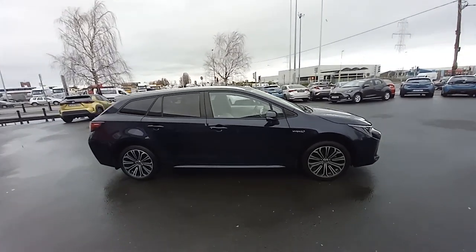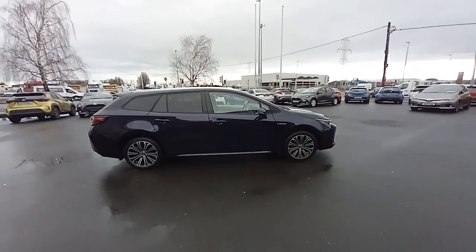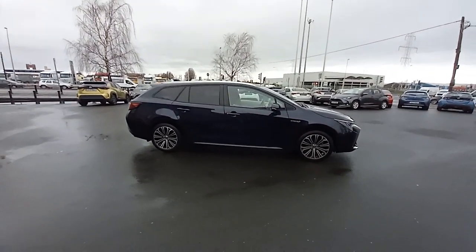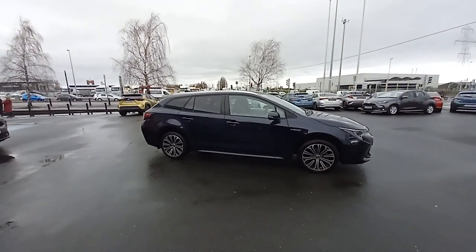The car is here on site and available for a test drive if you'd like to come in — you're absolutely more than welcome to. We're here 9–6 Monday to Friday and 9–4 on Saturdays. Thanks for watching the video and hopefully we'll talk soon. Cheers.